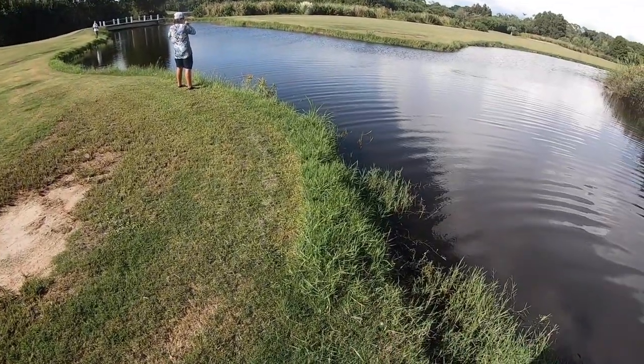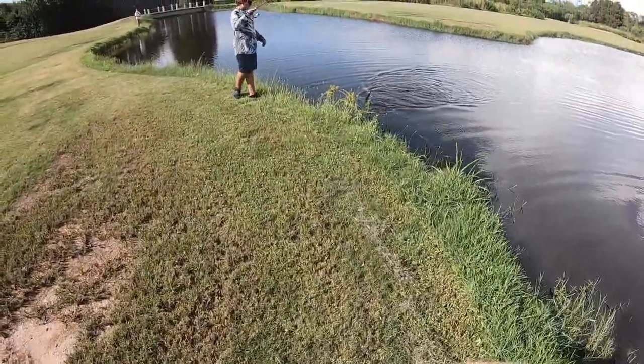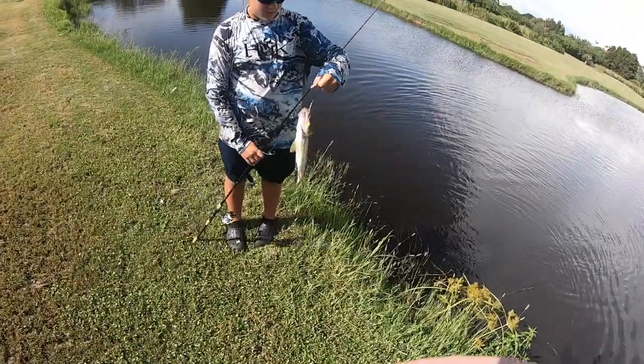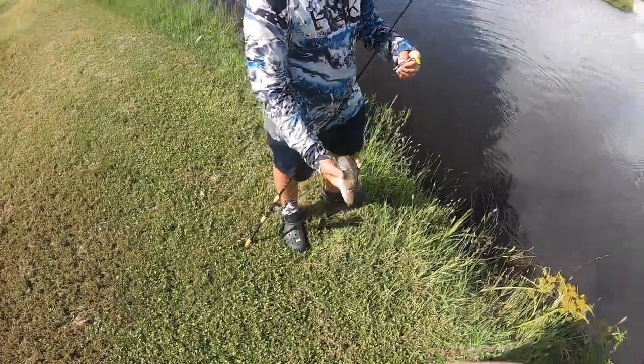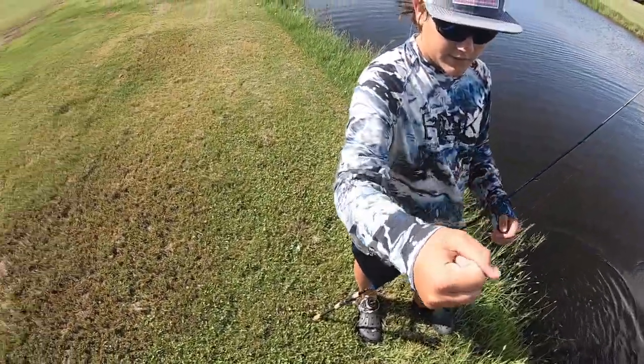Got him? What do you got? There's a little snooklet. Nice. On the Backwater Bandits jig head. Yes sir, love to see it. He hit it in the middle? Yeah, did he really? Dang. Sweet. Nice, dude. Thanks. Solid one.